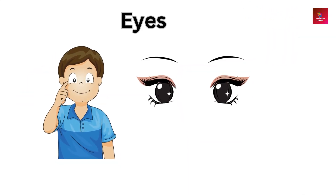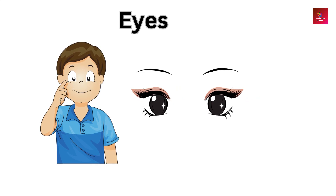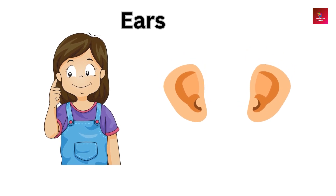Eyes — eyes allow us to see and interpret the world around us. Ears — ears help us hear sounds and maintain our balance.